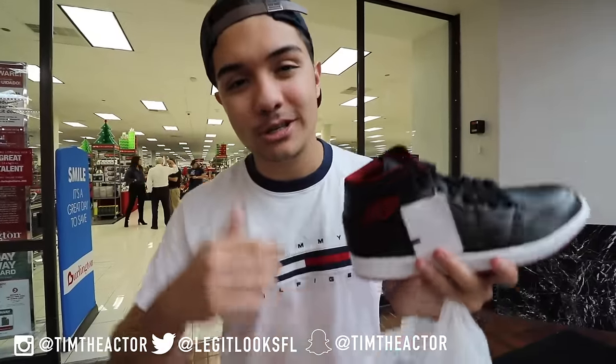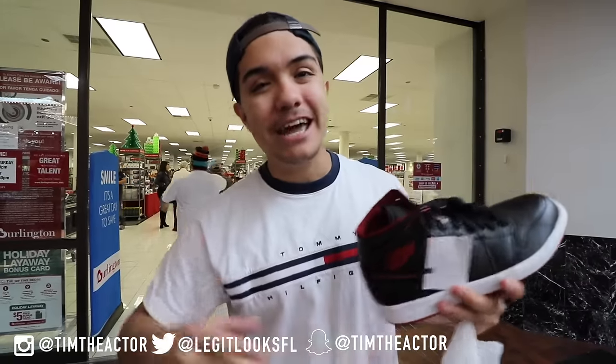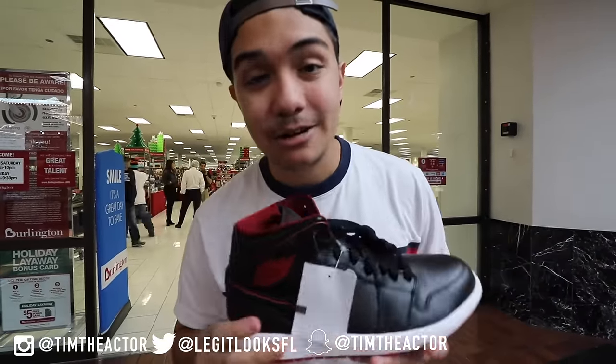Thank you guys for watching. If you enjoyed this video, make sure you leave a thumbs up and hit that subscribe button to get more content from me. Steals and deals on the way. I hope each and every one of you has a very blessed day, and shout out to my beautiful camera girl for helping me. Peace, homies — stay blessed, we're out here.